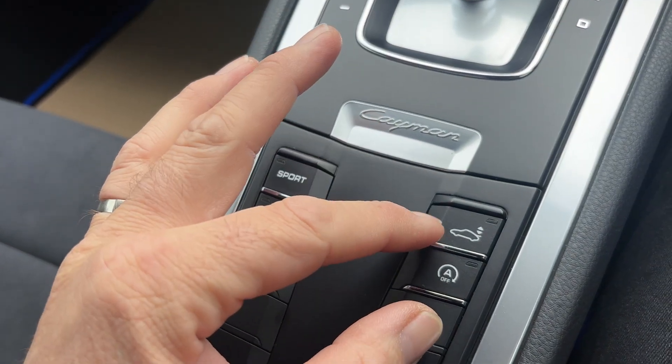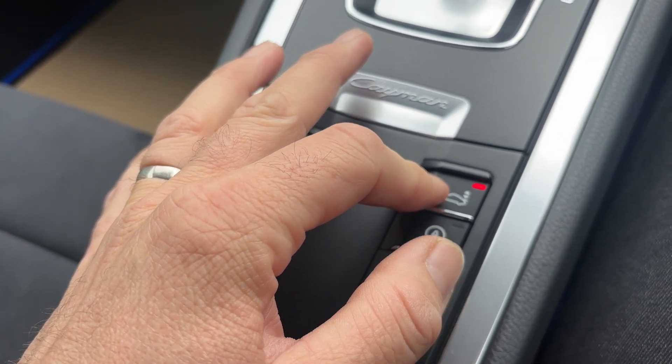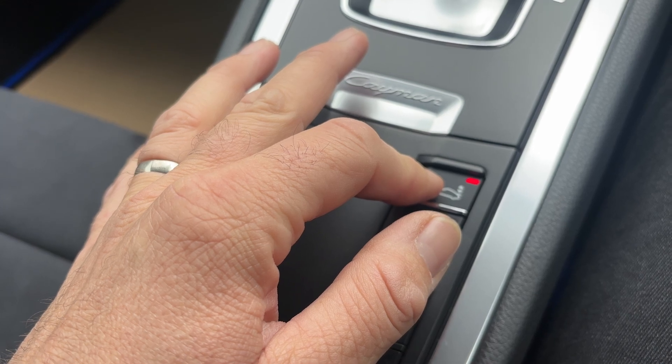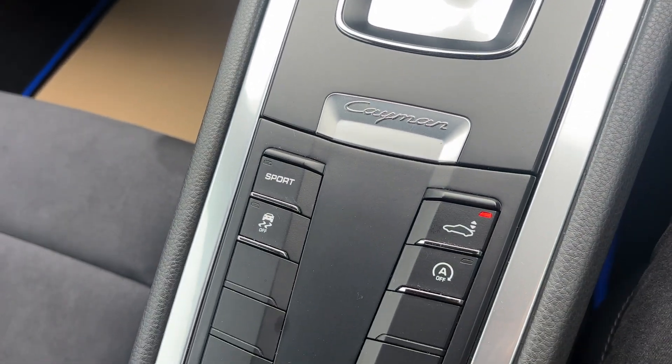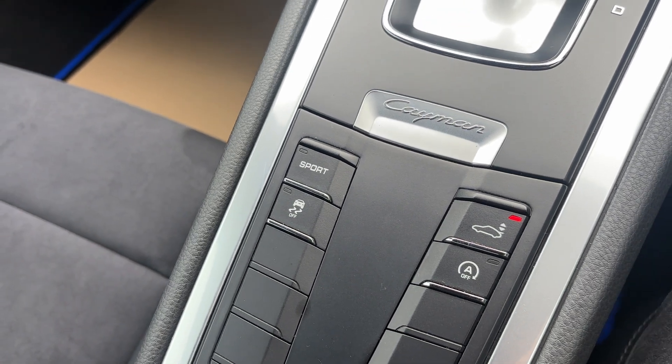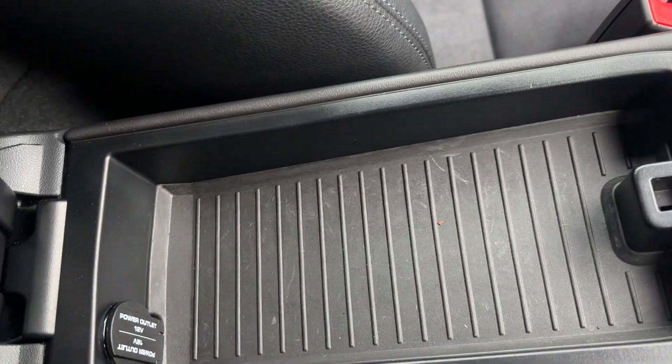Other things to note: there's switchable traction control, switchable start-stop, and a spoiler that comes up automatically at speed — normally at 75 miles per hour — but you can also manually put the spoiler up with the press of a button. It also has a sports mode as well.